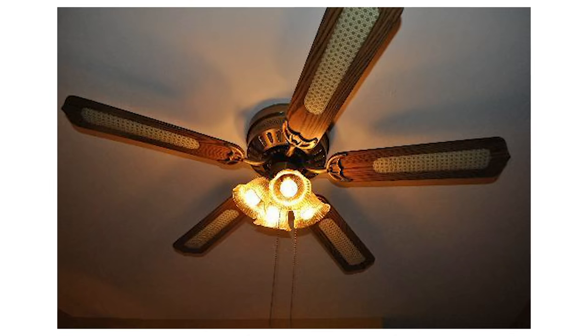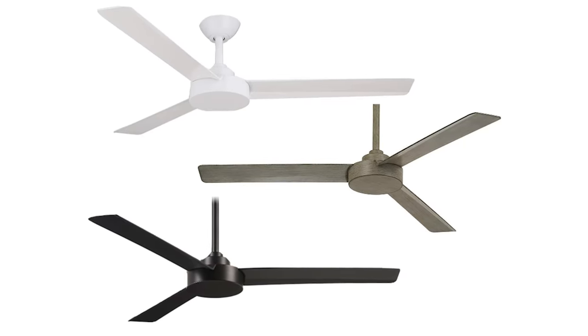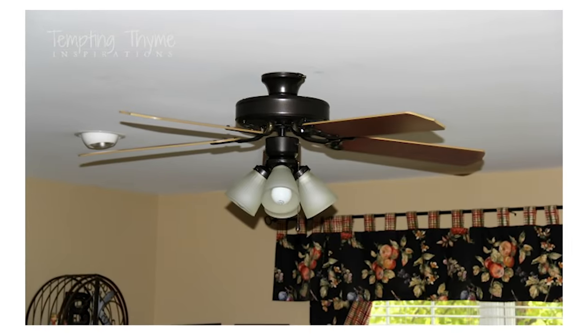Another thing that's definitely dating the look of your home is your old ceiling fans. If you have the wood ceiling fans with the little floral-shaped lampshades coming out, it's really dating your home. I love a good ceiling fan for the airflow, and it's a super functional thing to have, but there are definitely more modern sleek ones out there. If you don't want to make that purchase, you can paint your ceiling fan, upgrade the lampshades, and totally upgrade the look without buying a brand new piece.